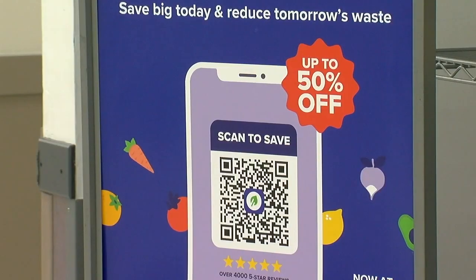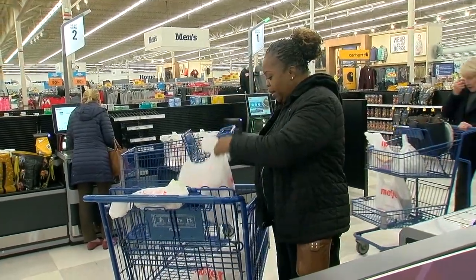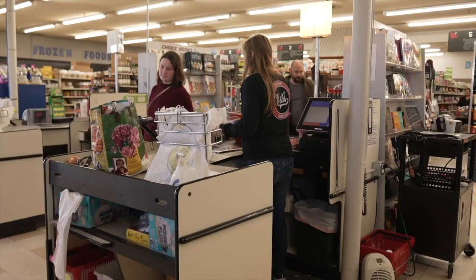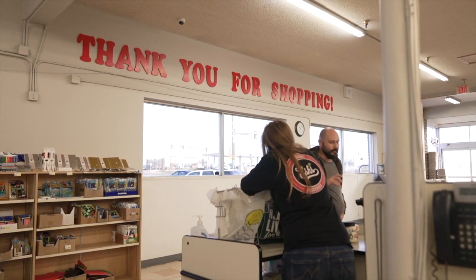Otherwise, start hunting for salvage food deals. Vanita Lattimore has found some amazing deals on Flash Food — a whole rack of lamb for five bucks. That's a deal, and that way you don't waste your money. I'm John Matteris.